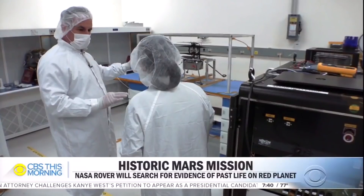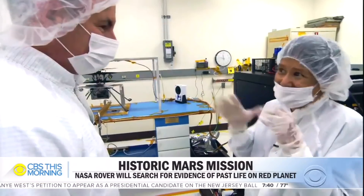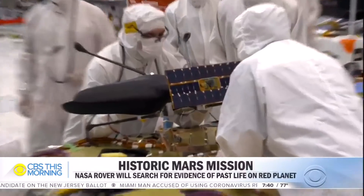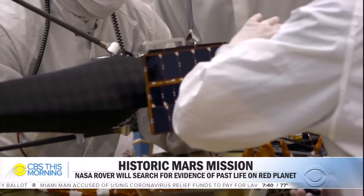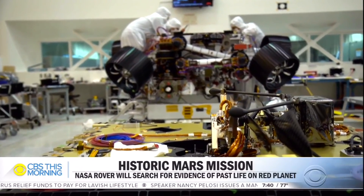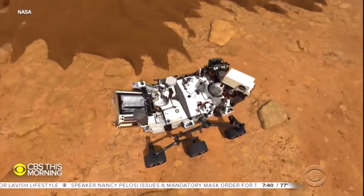It would make space history flying in an atmosphere 100 times thinner than Earth's. Which would be more valuable — the pictures that it takes, or proving that it can fly? My very personal bias: proving that it flies. Because that's going to give us the solid foundation to build our ultimate dream, which is just much larger aerial vehicles at Mars.